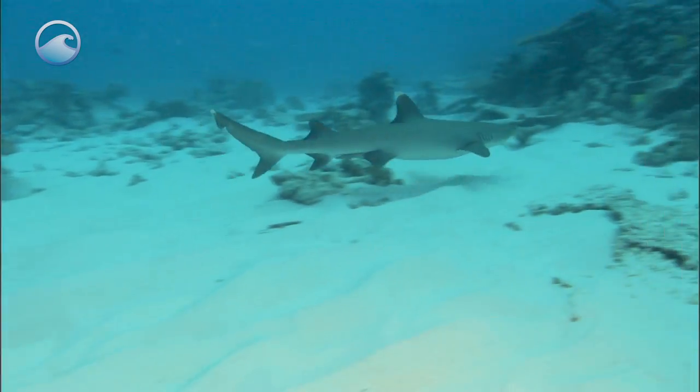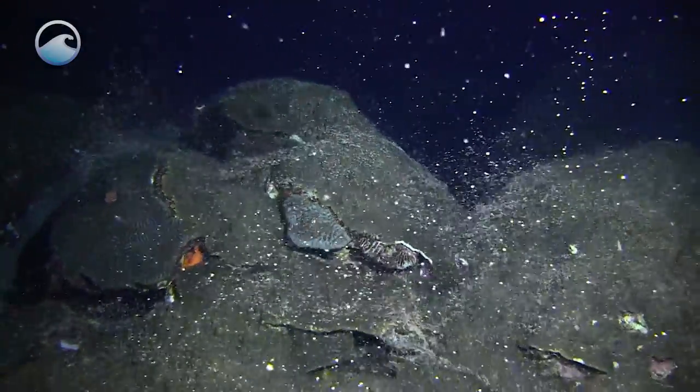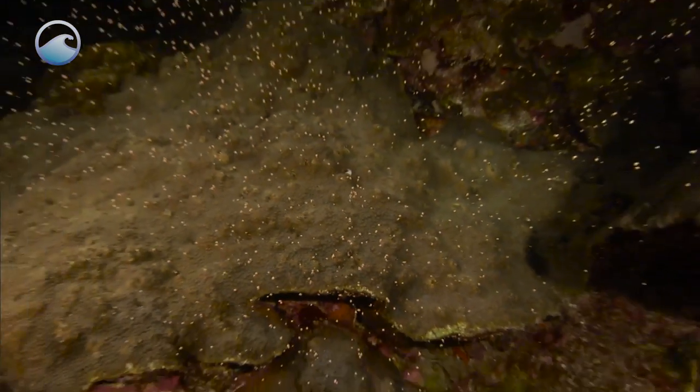Coral reefs may be separated by wide distances, so this tactic enables gametes to mix genetics and spread their offspring over a broad geographic area.